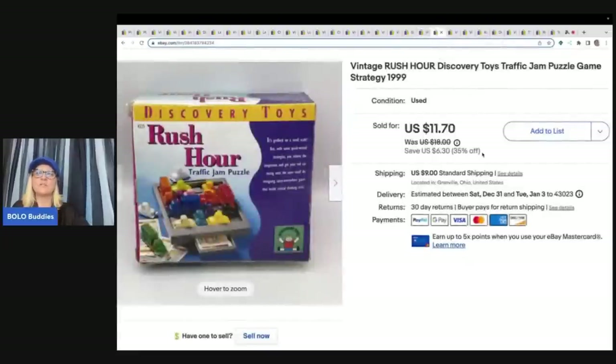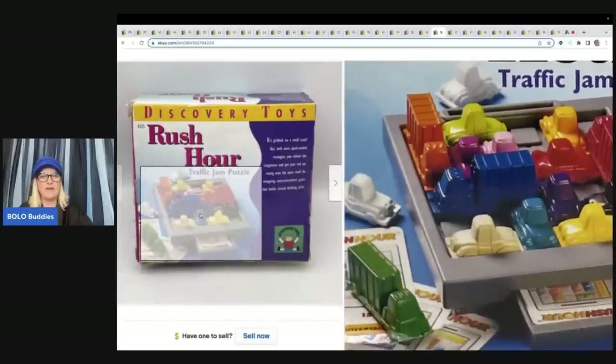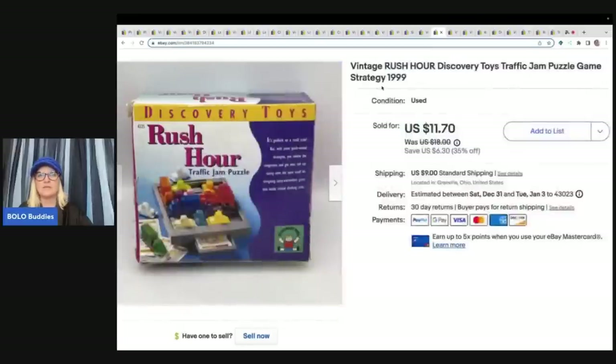This is vintage Rush Hour Discovery Toys traffic jam puzzle game. It came out of a thrift store toy box and I took a best offer of $10 plus shipping. It's just a little travel game — kind of cute.